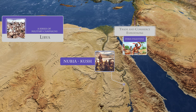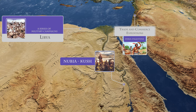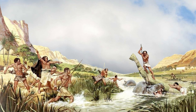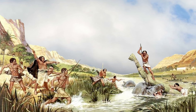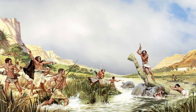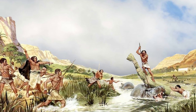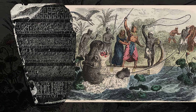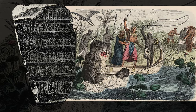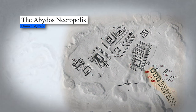Horoha also engaged in trade relations with Syria-Palestine, further expanding Egypt's influence and economic opportunities. According to the historian Manetho, Horoha met his demise when he was carried away by a hippopotamus. Although this account may be legendary, it highlights the importance of the Nile and its wildlife in ancient Egyptian culture. The Palermo Stone records a hippopotamus hunt during the reign of Den, who succeeded Horoha. Horoha's tomb consists of three spacious chambers known as B-10, B-15, and B-19 — rectangular chambers excavated in the desert floor and lined with mud bricks.